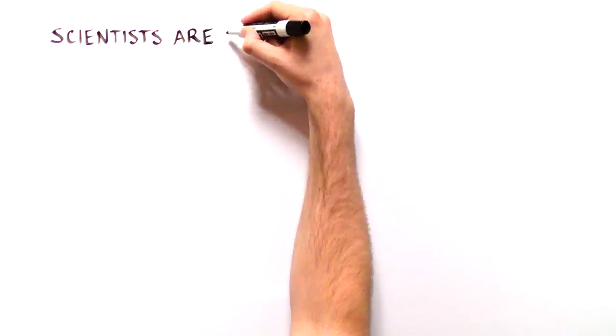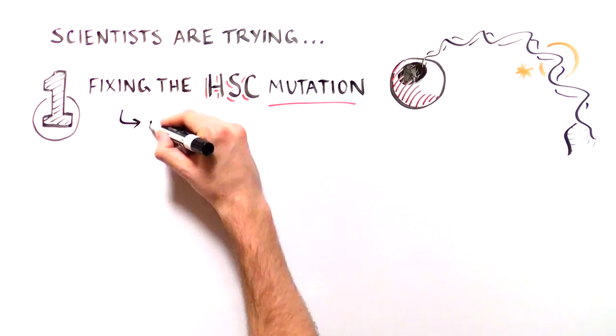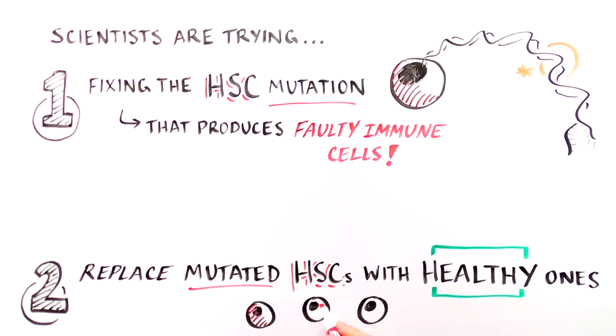Scientists are trying several complementary approaches. One, fixing the gene mutation in the HSC. And two, getting rid of all of the mutated HSCs and replacing them with normal ones.